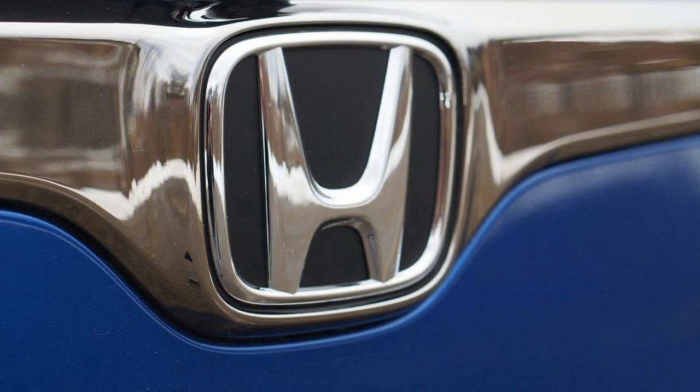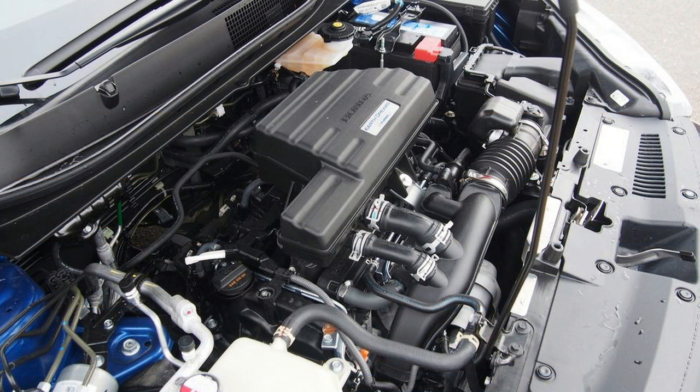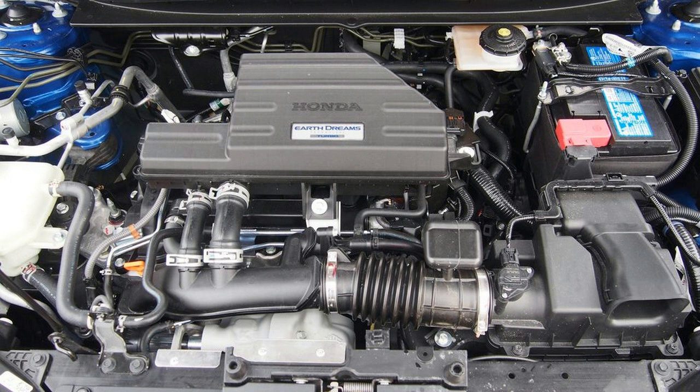The CRV's 7.8 inches of ground clearance can handle most situations, including rainstorms and rough roads. The Honda crossover is more capable than most buyers will ever need, though we stopped short of taking it into boulder fields. Light steering has a generously sized on-center zone, which helps the CRV stay confident in straight lines, especially at highway speeds.